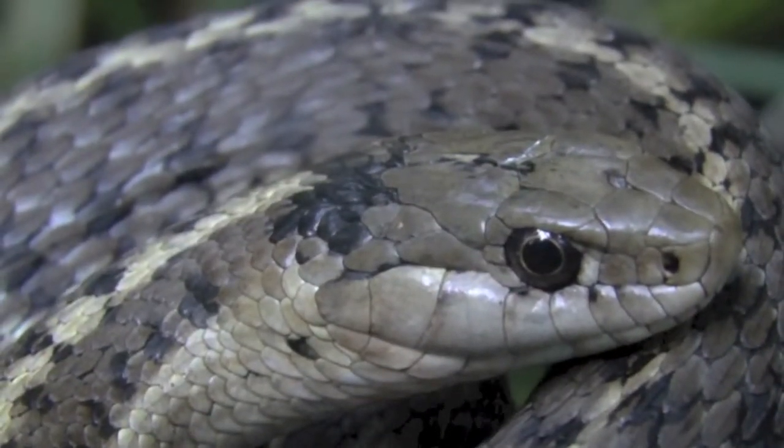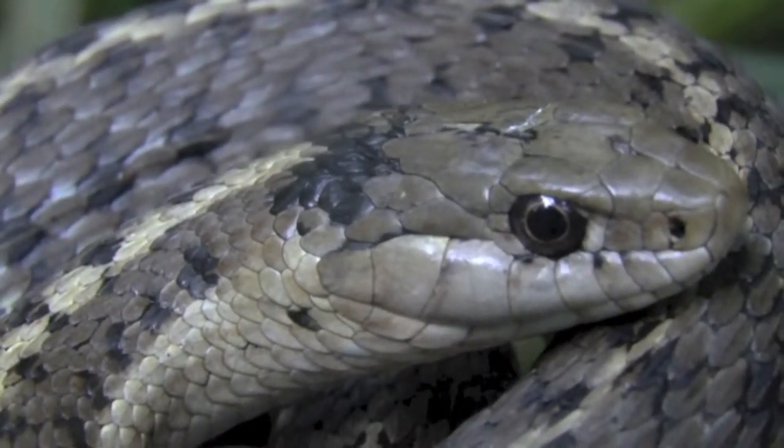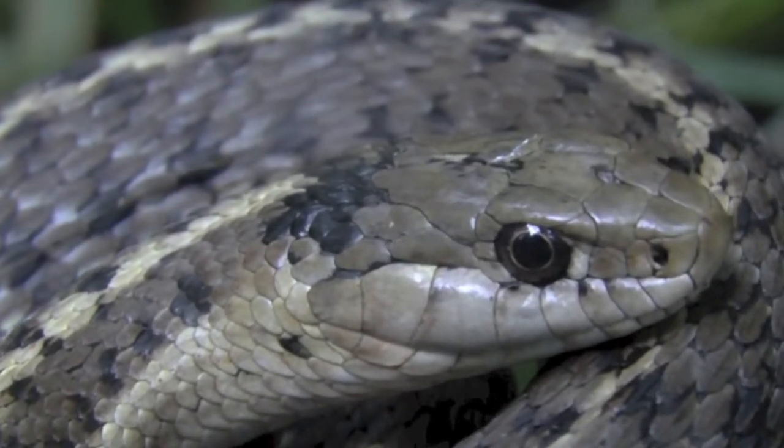Ultimately, wandering garters prove indispensable to the wetlands of MPG Ranch. As generalists, they can curb a variety of prey populations, preserving balance across a wide range of habitat.